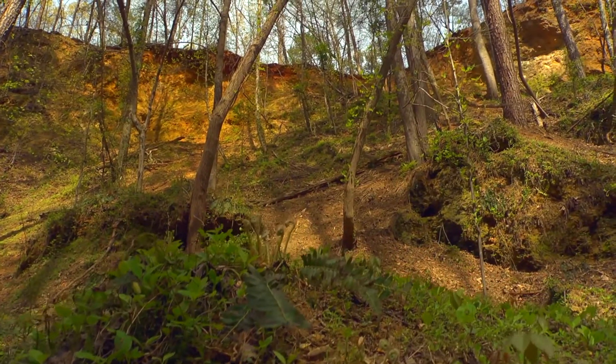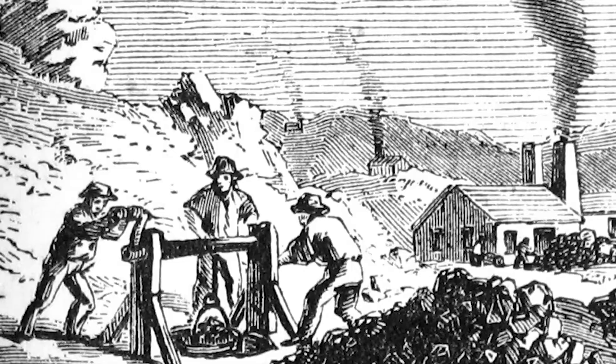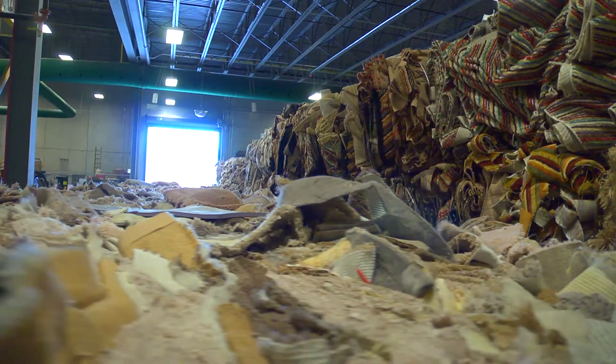The Valley and Ridge region in Georgia historically is very important for iron mining. Now, the industry is mainly centered in Dalton with the textile mills. They create a lot of carpet, a lot of textiles, and other materials.